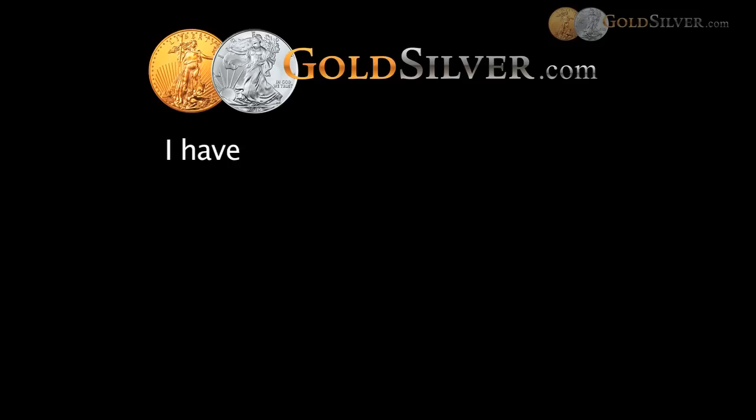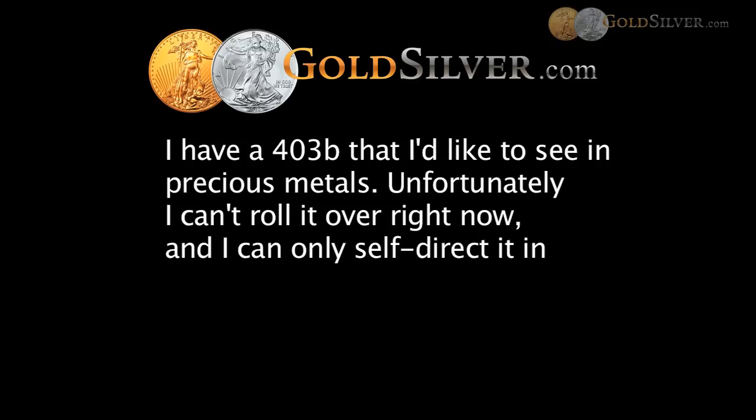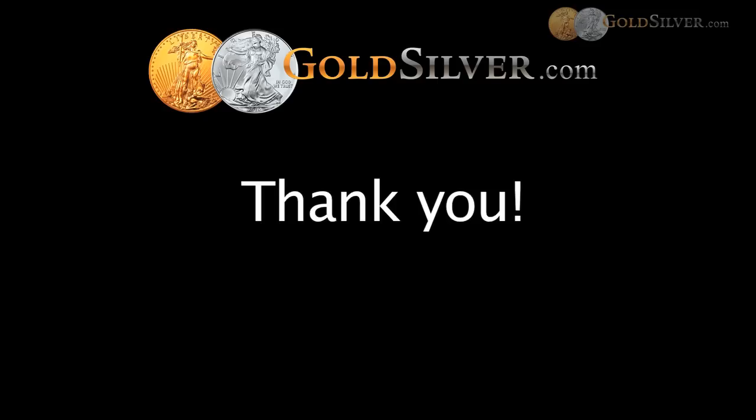David asks: I have a 403b that I'd like to see in precious metals. Unfortunately, I can't roll it over right now and can only self-direct it into mutual funds — what options do I have? On a retirement account where the custodian says you can't move it out, you might want to try some creative processes. We've had customers in that same predicament who asked their custodian if they could take a loan out. Some people have creatively taken a loan out, paid themselves back, and bought the metals outright. That's a possibility. And with that, this pretty much concludes our presentation. Thank you for participating.